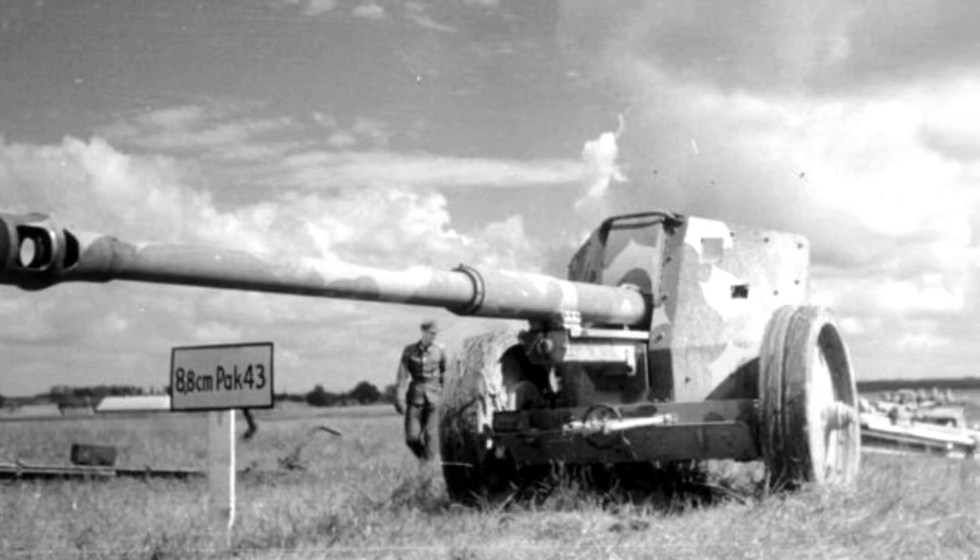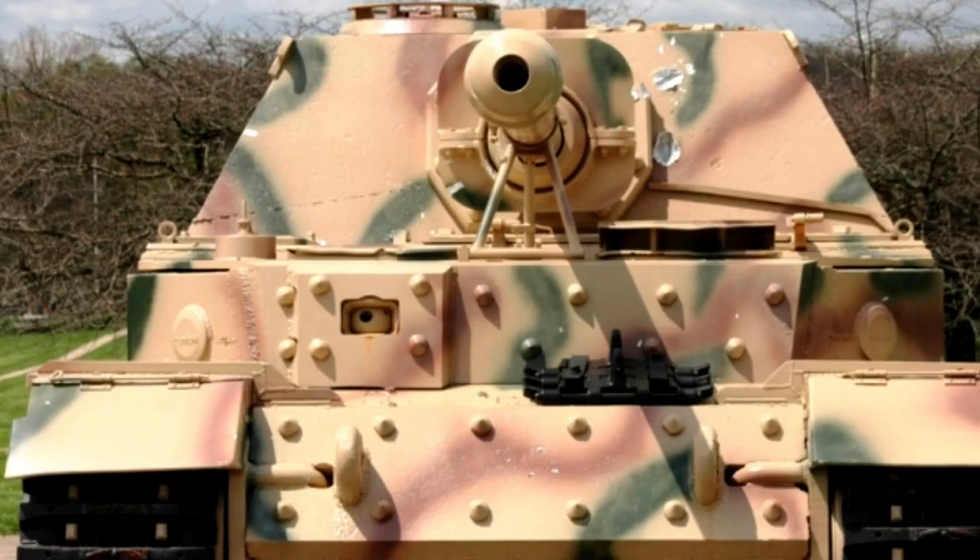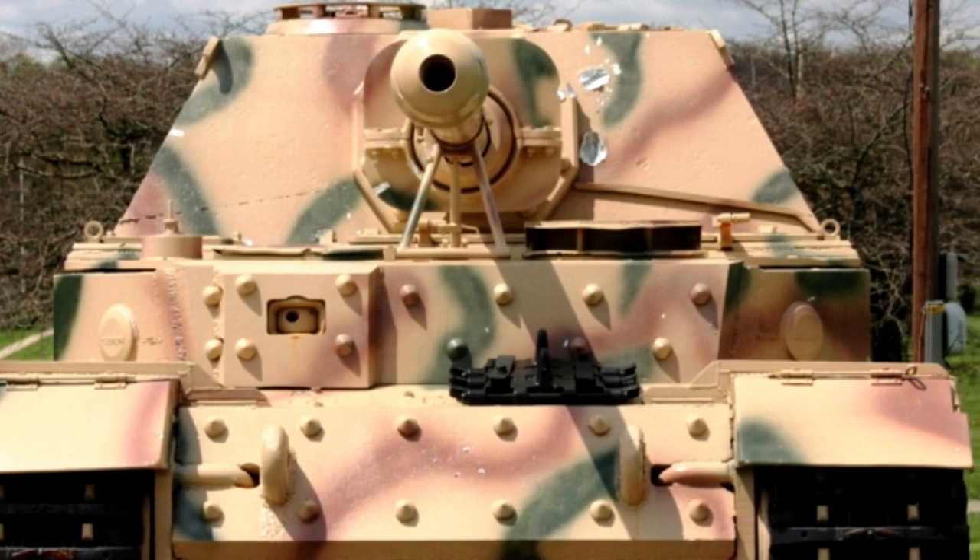It was armed with the 88mm Pak 43, which had a range of over 3km. It also had 200mm of armor at maximum.